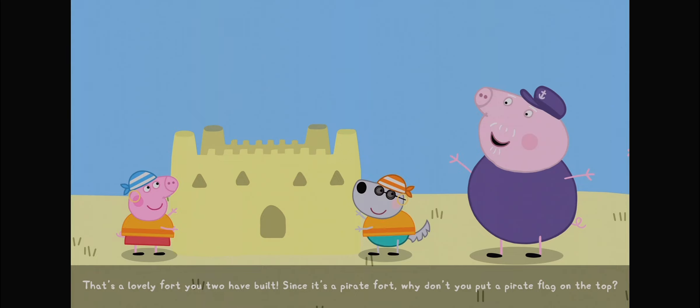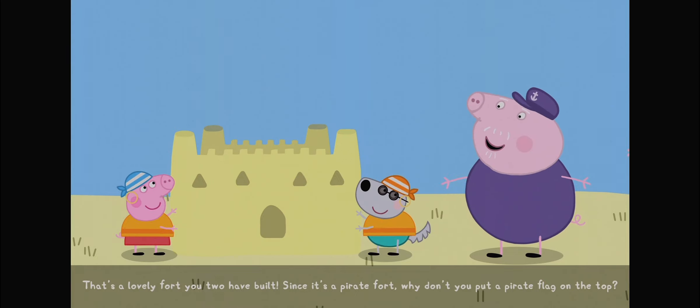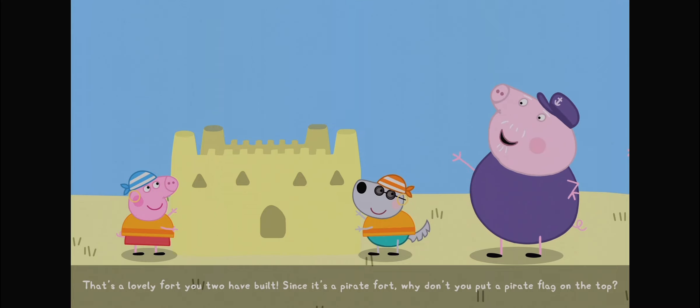That's a lovely fort you two have built. Since it's a pirate fort, why don't you put a pirate flag on the top? Let's go to the top.